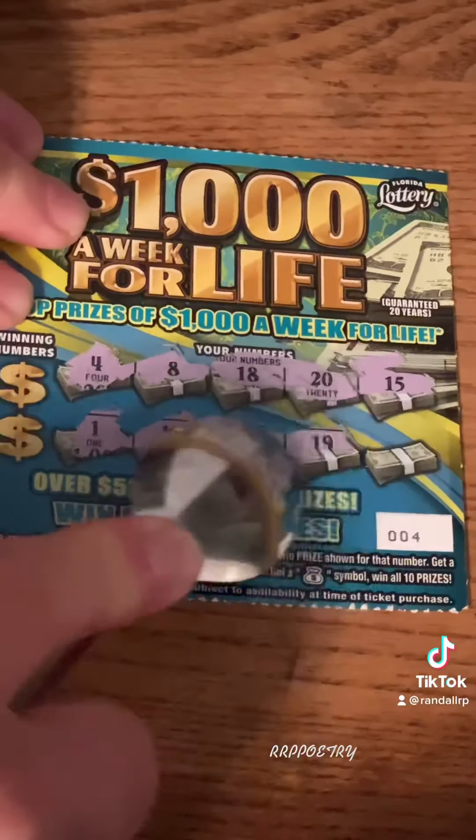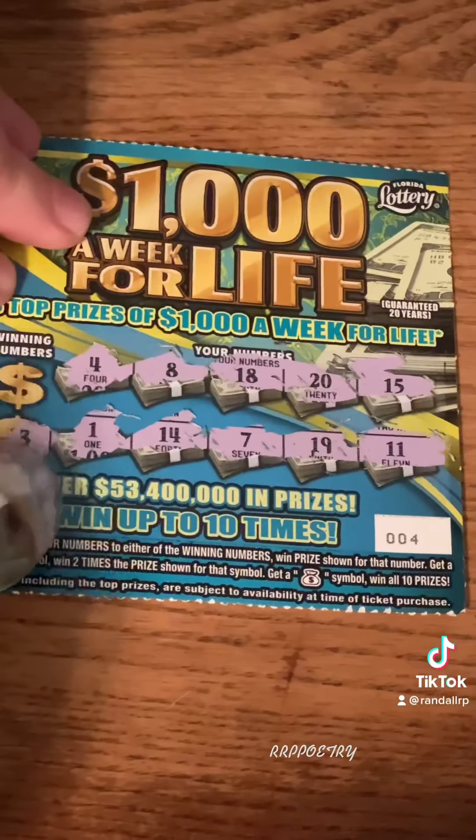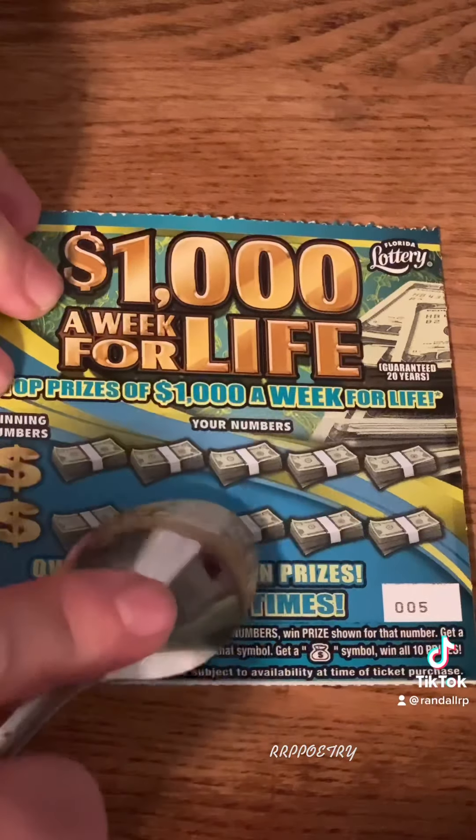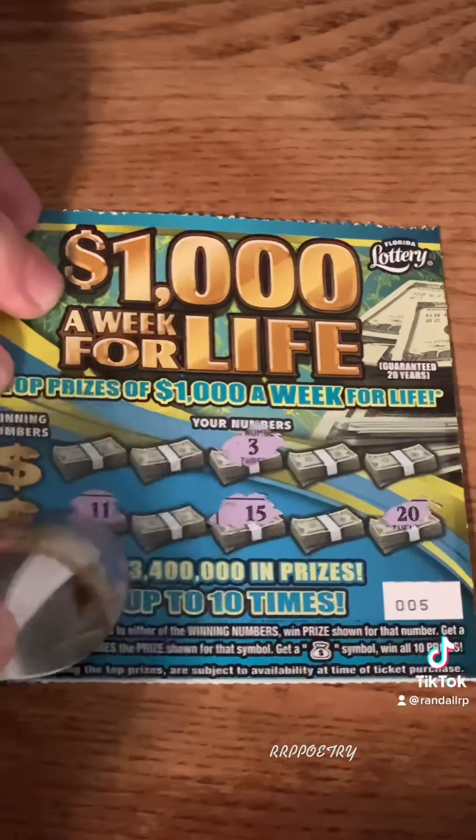Alrighty then. On top left: number 4, number 8, number 18, number 20, number 15, number 1, number 14, number 7, number 19, and number 11. Lucky numbers are number 3 — no number 3 — number 6 — no number 6.